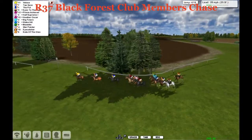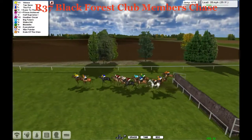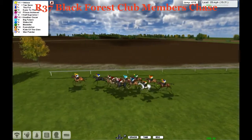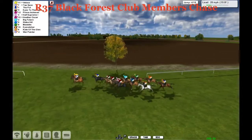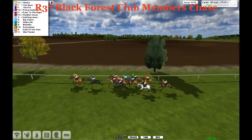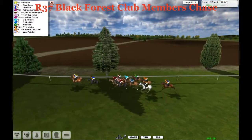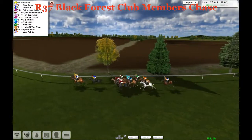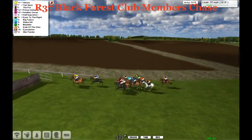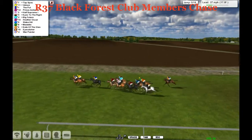It's Velothé that leads for the fourth. Then we've got Top Spec and The Put in second and third. Just kind of steps over that one, not really jumping hard. Velothé and Top Spec take us into the next together, two lengths ahead of The Put. They're followed through by Eyes to the Right and Prince Achiever. Outside is Heather Oscar and Half Supreme in the middle. Big Future in the light blue silks, Stoke Hill and Medellin in the darker blue silks on the outside, Medellin against the fence in green. Kate of the Glen trying to get better ground, Eye Catcher the grey, and War Pointer just at the rear. They take the fifth — there are 18 to negotiate here.